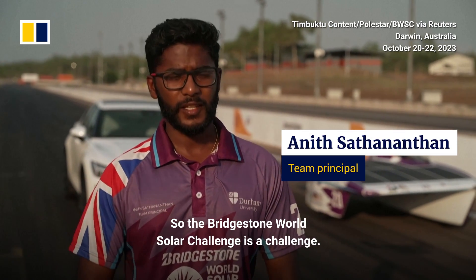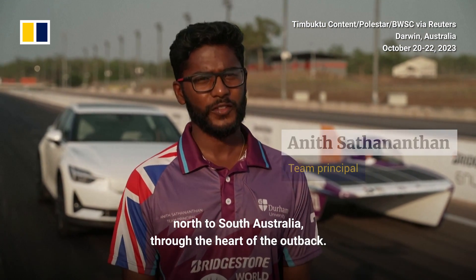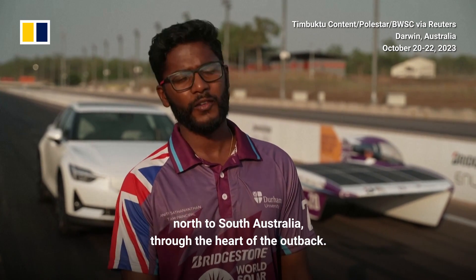The Bridgestone Road to Solar Challenge is a challenge — a 3,000 kilometre drive from Darwin to Adelaide, north to south Australia, through the heart of the outback.